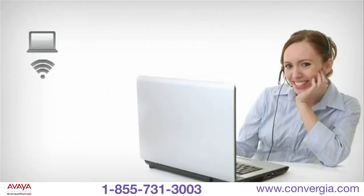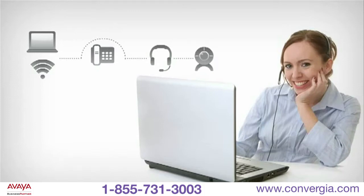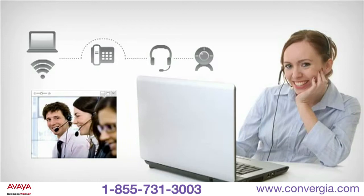With a laptop and high-speed internet connection, power users can bypass phones entirely and make calls from their PC by simply plugging in a headset and using the intuitive PC interface. Add a webcam and users can also launch video while talking to other IP Office users within your business.